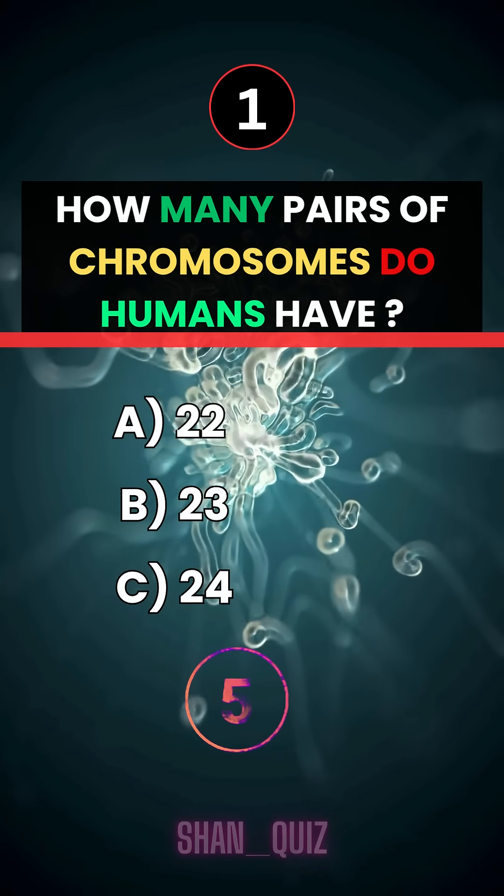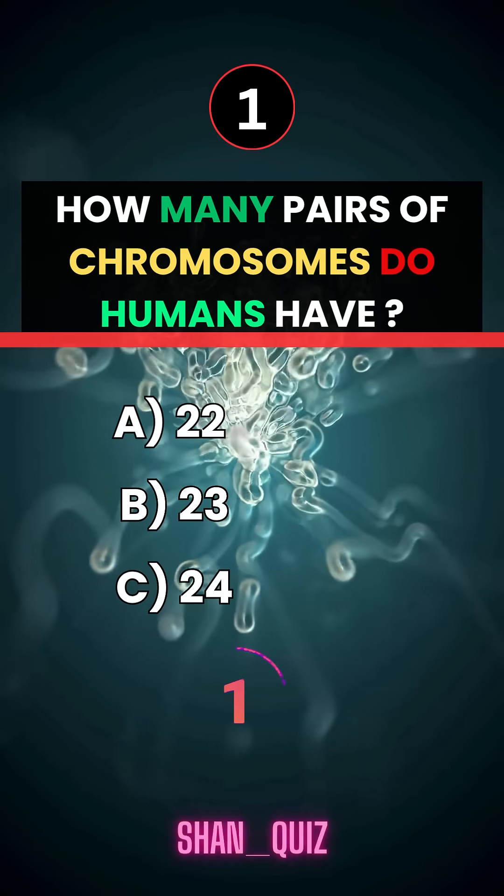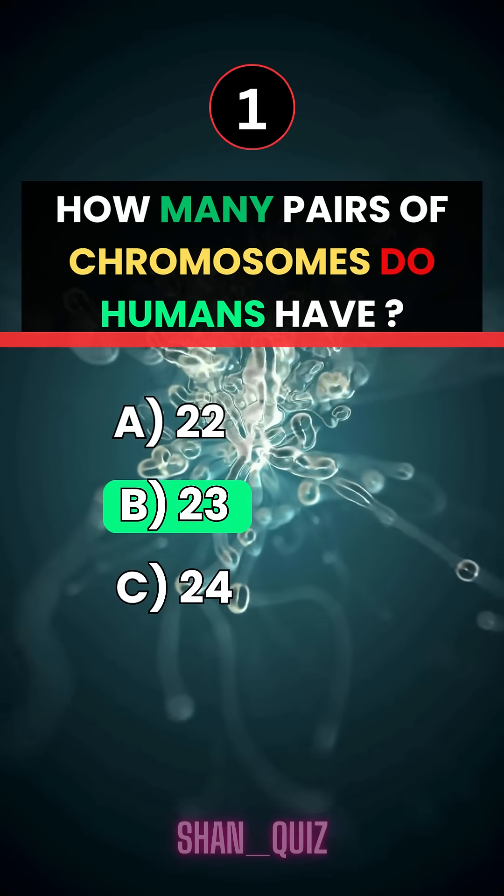How many pairs of chromosomes do humans have? Answer B, 23 pairs.